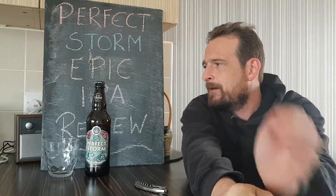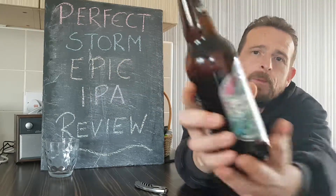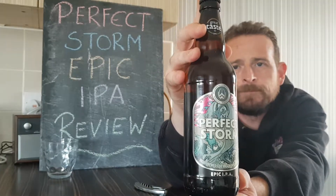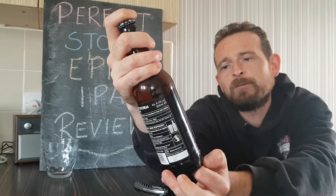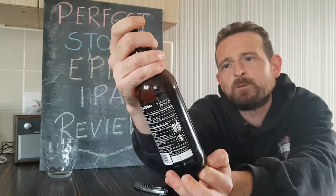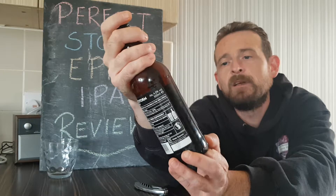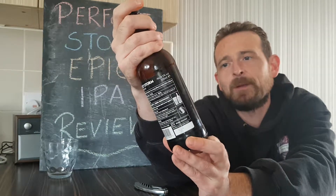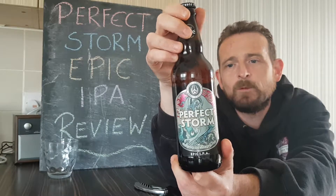Shopping, as we all know, at Aldi. We picked up the Perfect Storm Indian Pale Ale, micro brewed for maximum flavour. It's William Brothers Brewing Corporation, produced in Scotland.